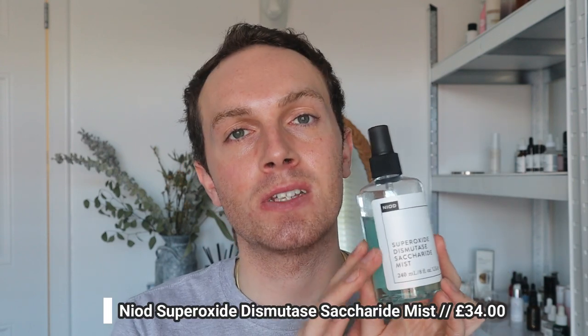After cleansing, I love to re-dampen my skin with a hydrating facial mist or essence or toner. Because it's my birthday I'm going in with both a mist and an essence. The mist is the Neod Super Oxide Dismutase Saturide Mist. It packs an incredible punch of hydration whilst also providing incredible antioxidant benefits, fighting free radicals. It also has really great anti-inflammatory ingredients, making it perfect for reactive and very sensitive skin types.